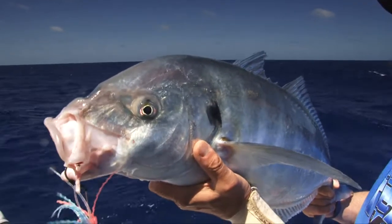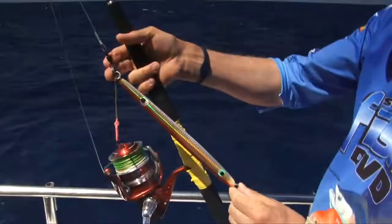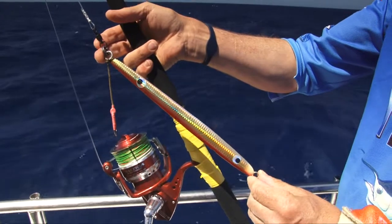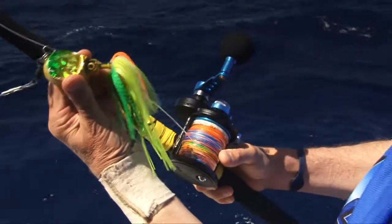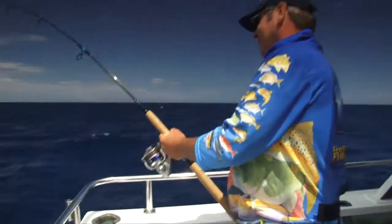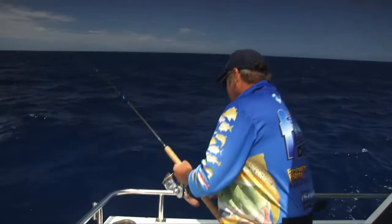Some of the lures used on these reefs include 250 to 400 gram knife jigs — this is a standard approach for Samson fish, kingfish and amberjack all around the world. However, we were finding the slower sinking skirted jigs, like the Octa jig, were also being hit hard by many of the reef inhabitants.